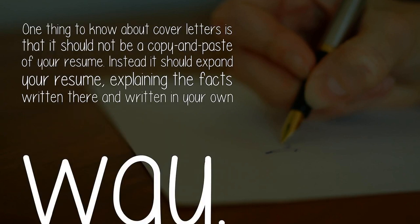One thing to know about cover letters is that it should not be a copy and paste of your resume. Instead, it should expand your resume, explaining the facts written there and written in your own way.